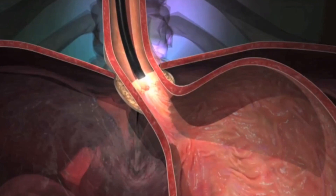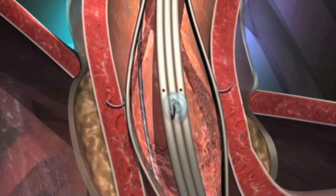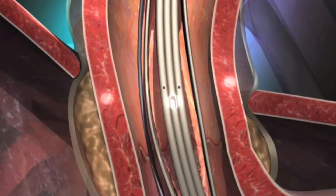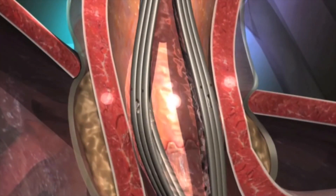Under sedation, the Stretta device is introduced into the mouth under endoscopic guidance and threaded down to the LES region. The Stretta system then delivers low-power, low-temperature radiofrequency energy to the LES muscle.